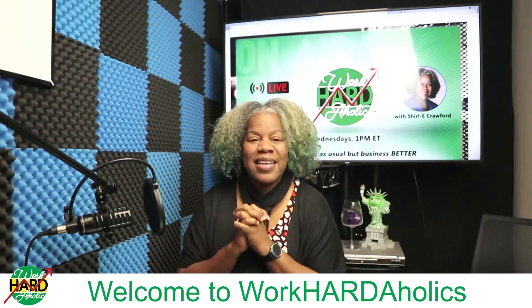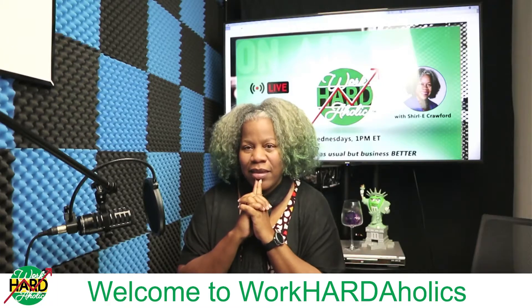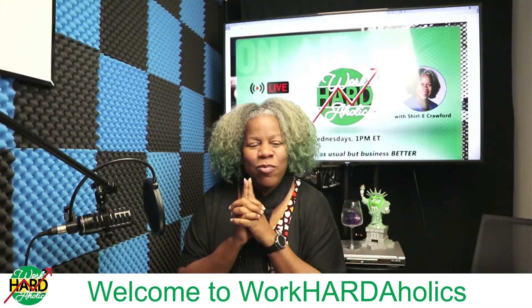Today is National Library Shelfie Day — or Bookshelf Shelfie Day. It's one or the other.